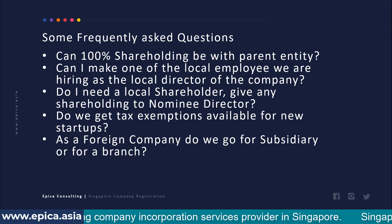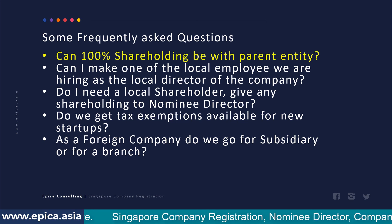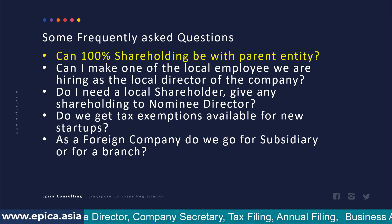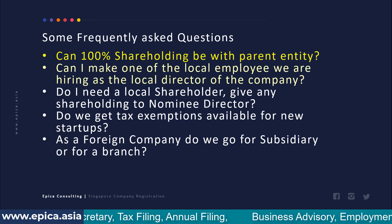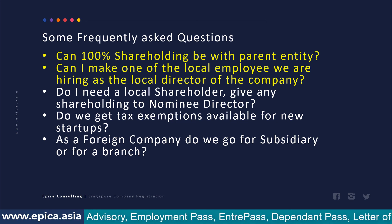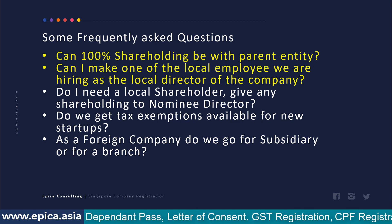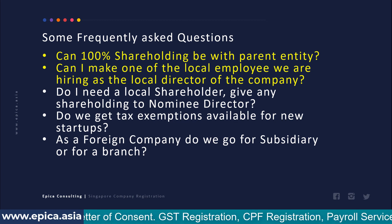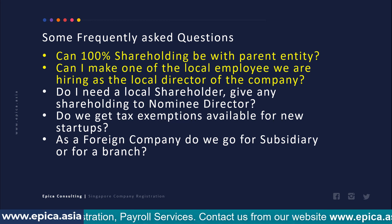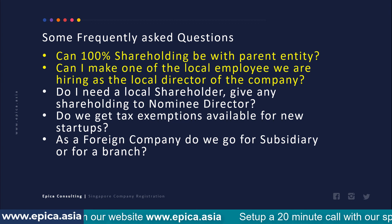Now for some frequently asked questions. First: can 100% shareholding be with the parent entity? Yes — Singapore allows 100% shareholding with a foreign company or foreign person, and 100% corporate shareholding is possible. Second: can a locally hired employee be made the local director to avoid nominee service? This can be done, but it is not really recommended, because if that employee leaves or resigns, you will need to engage a local director service again, which requires notifications with ACRA and the bank and will incur additional costs anyway.